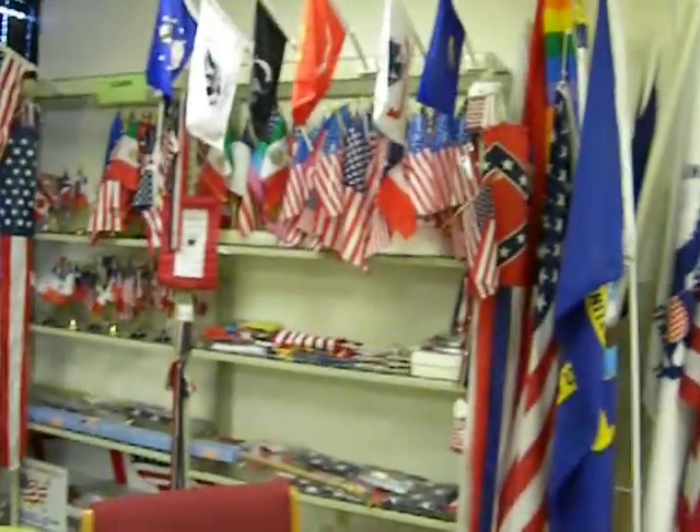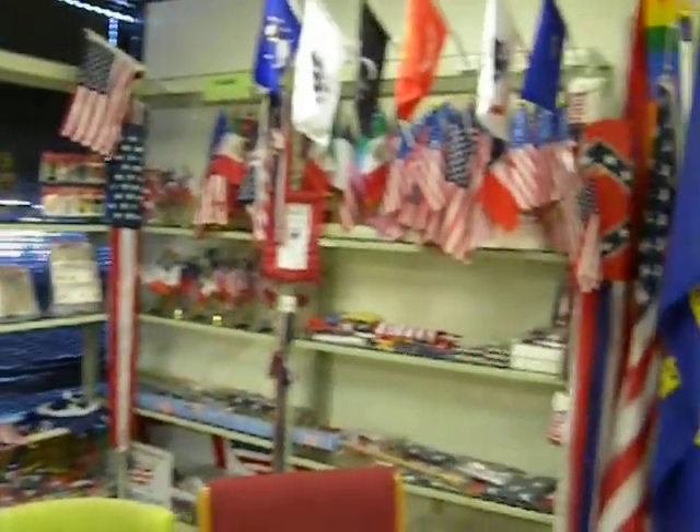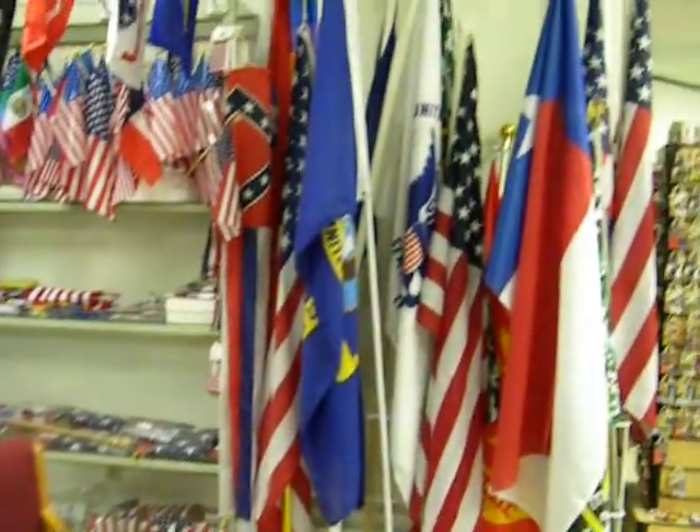These are our flags. We have different size flags — different countries and different state flags in all sizes.